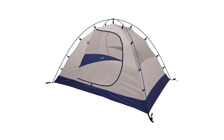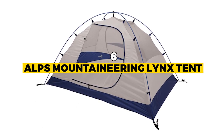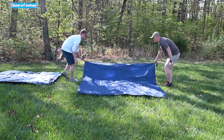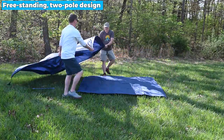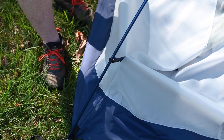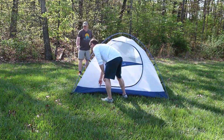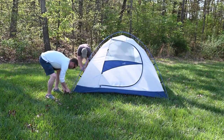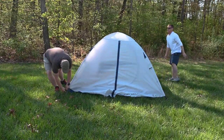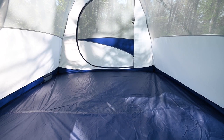The next one is the best reliable: the Alps Mountaineering Lynx Tent. It's a fantastic choice if you're looking for a tent that combines ease of setup with reliable performance. Its freestanding two-pole design makes assembly a breeze, allowing you to spend more time enjoying the great outdoors. The 75D-185T polyester fly with a 1,500 mm coating is resistant to UV damage and stays taut in various weather conditions. Factory-sealed fly and floor seams ensure optimal weather resistance, giving you peace of mind during camping trips.